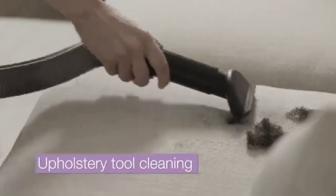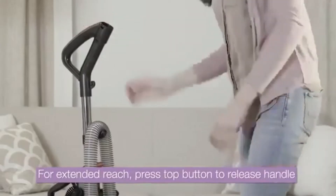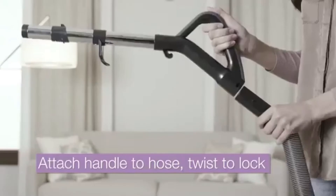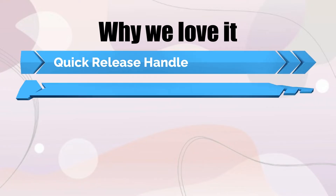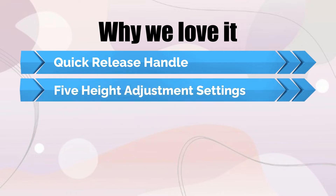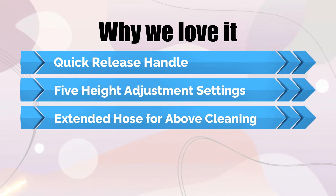This model has a washable filter that you can use many times without replacing it — this could be a money saver. Why we love it: Quick release handle for adding on tools. Choose from 5 height adjustment settings. Extended hose for above cleaning.